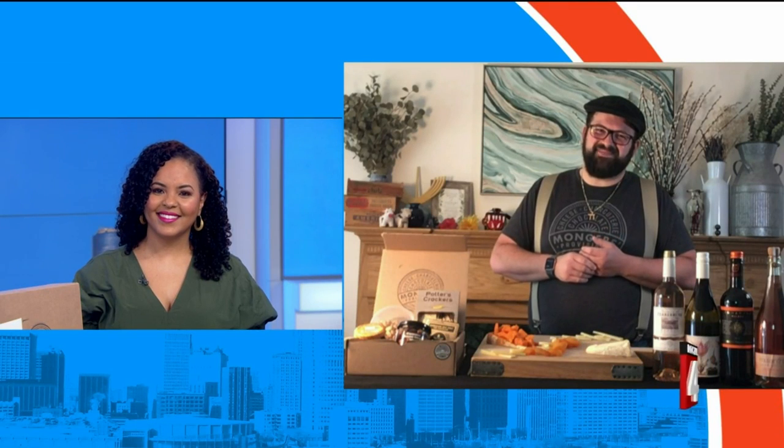Awesome, I'm definitely coming to visit you guys. Zach, thanks so much for hanging out with us. Thank you so much for having me.